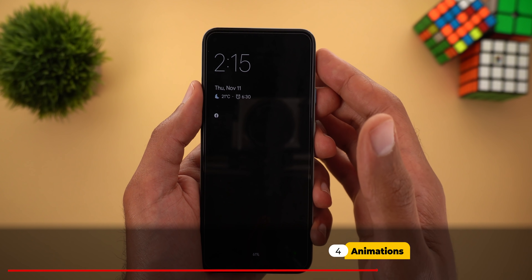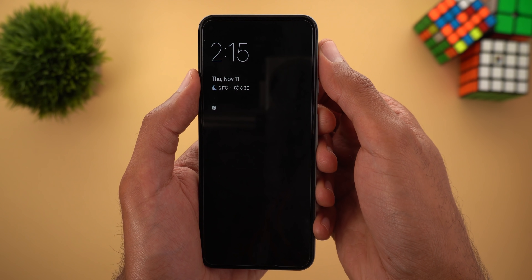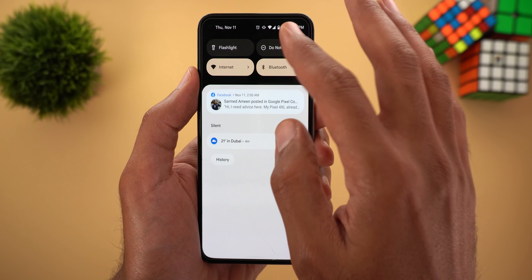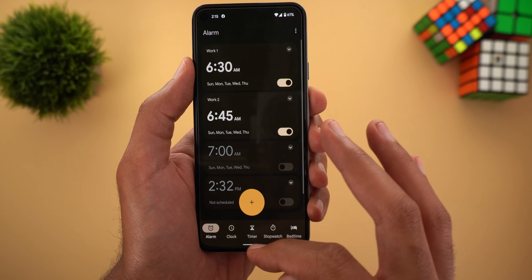After installing this build I found the animations to be more refined and faster. When I unlock the phone using the fingerprint, the animation is no longer lagging, and when I expand the notification shade it's now more responsive. Similarly with the app drawer — regardless of what you do on the OS, you will feel better animations overall.